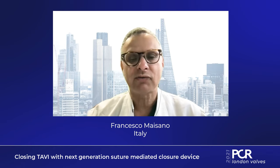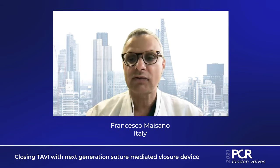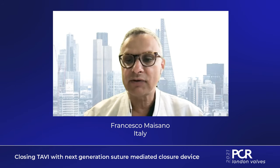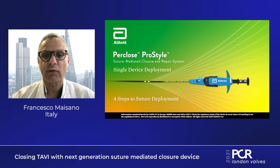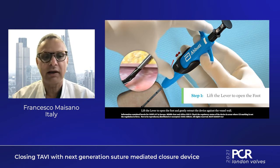Vascular complications are a known problem in these patients, but the risk is decreasing every year. With new generation devices that have a very small profile, vascular access is becoming easier. I'm very happy to share my recent experience with the Perclose ProStyle, which is the new generation of ProGlide, where some improvements make a big difference.